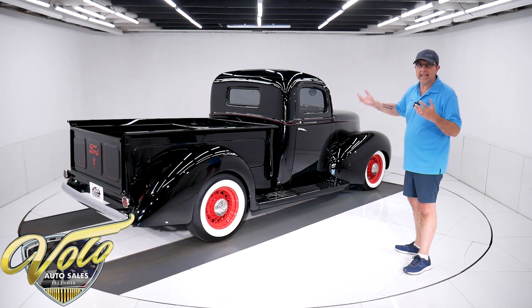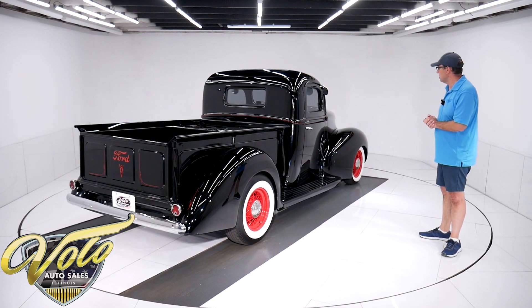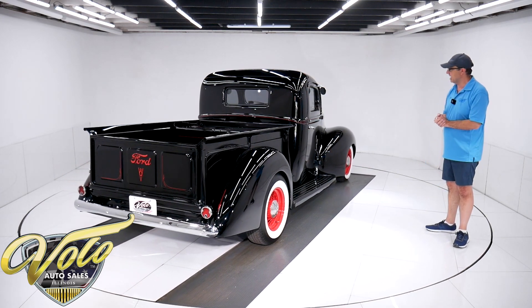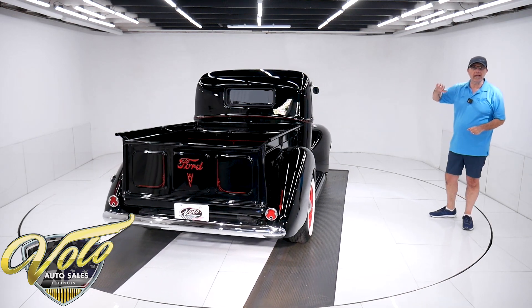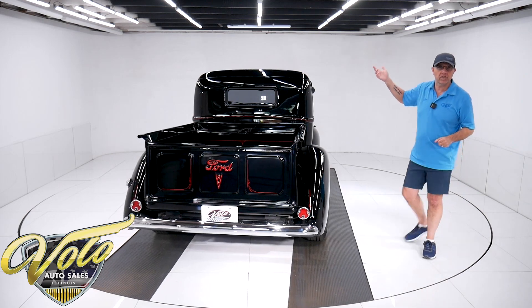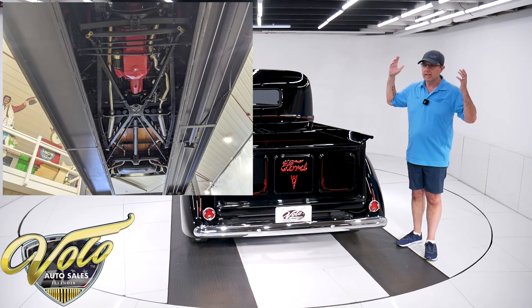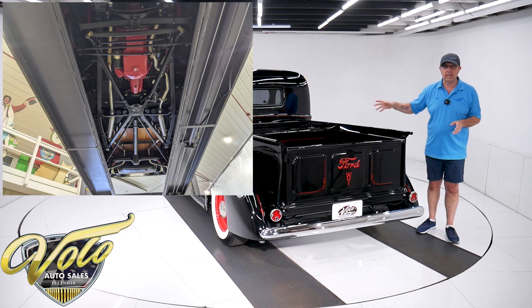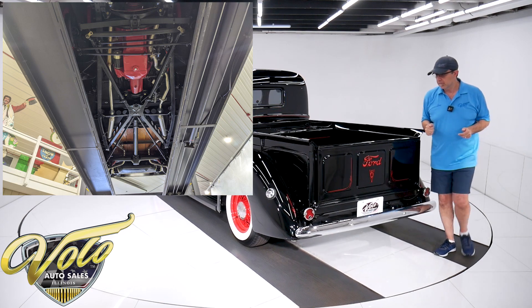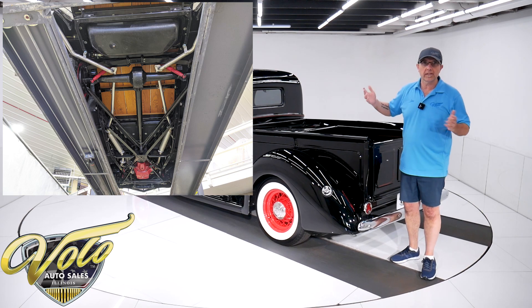Every one of his cars was unique and interesting, and this is no exception. Look at this thing — it's absolutely beautiful. The colors really make the car. The body was off the frame and there are 1,600 miles on the restoration, so underneath is fresh. Every nut and bolt and cotter pin all looks fresh. It's the original frame, and the VIN number on the frame matches the title. The suspension and steering, front and back, have all been rebuilt.